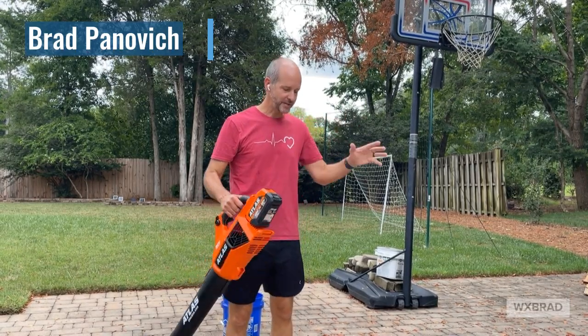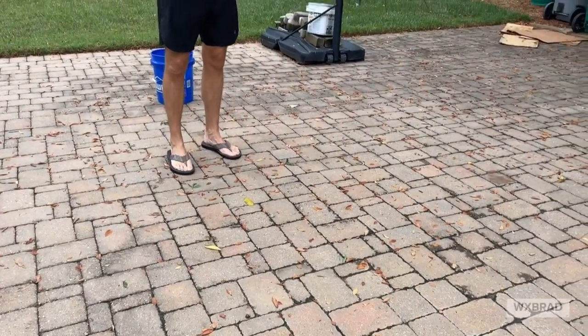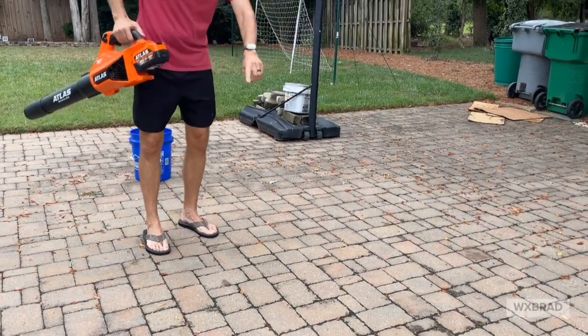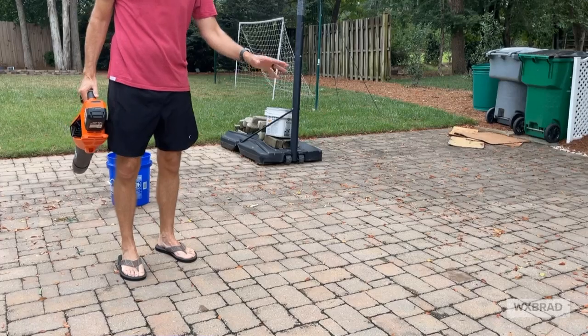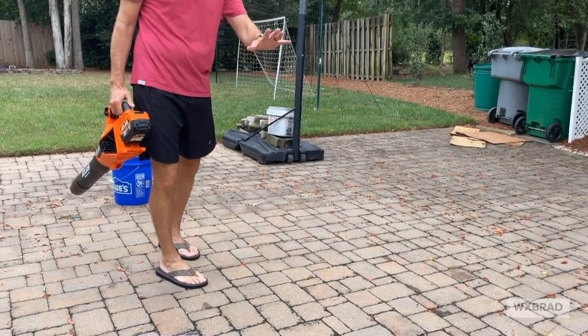You got to remember a downburst is basically a big tall thunderstorm that's 30, 40, 50,000 feet tall. I use my blower to kind of simulate that — it pushes wind down to the ground like this, and you can see how all the leaves and debris spread out in all directions. Instead of just being leaves in real life, these were trees, houses, stuff in your backyard.